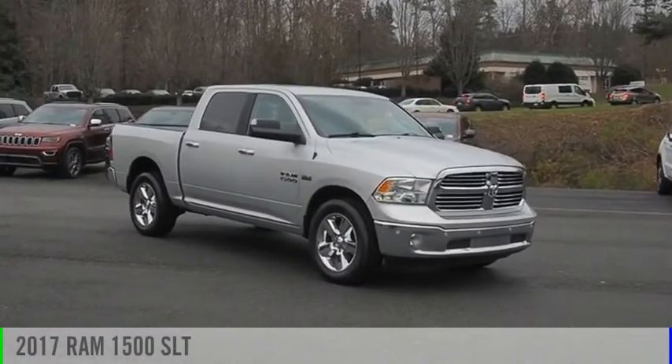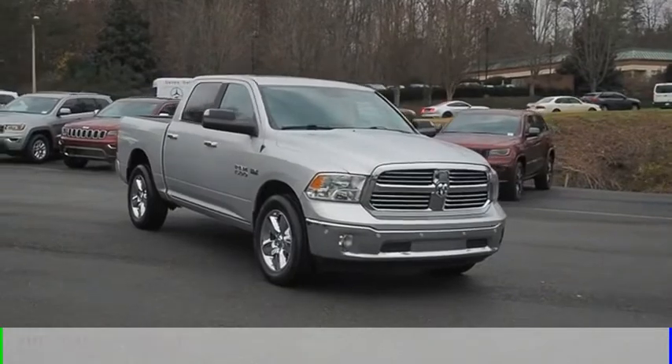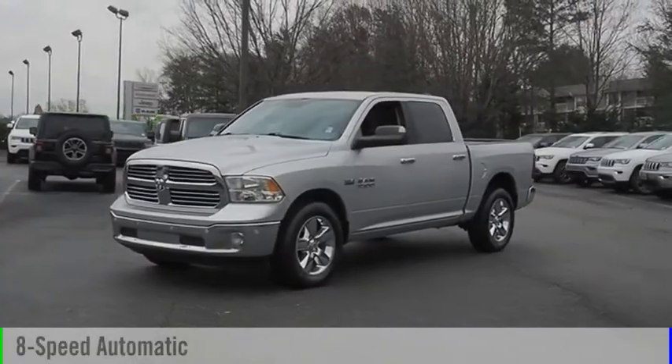We are pleased to show you the 2017 1500. This vehicle is powered by a four-wheel drive, eight-cylinder, 5.7-liter engine, and comes with an eight-speed automatic transmission.